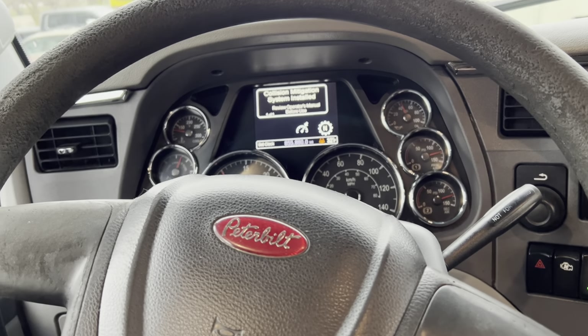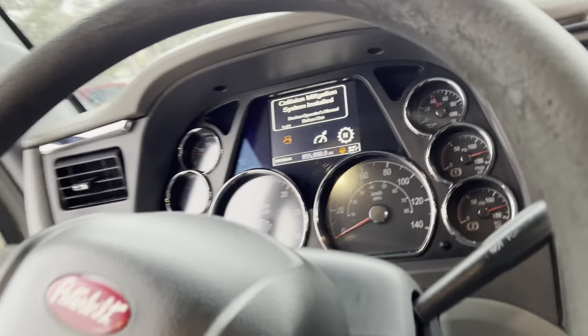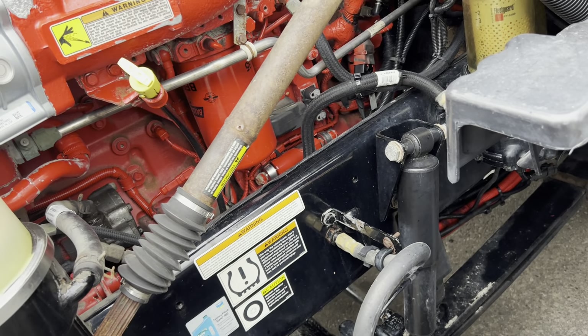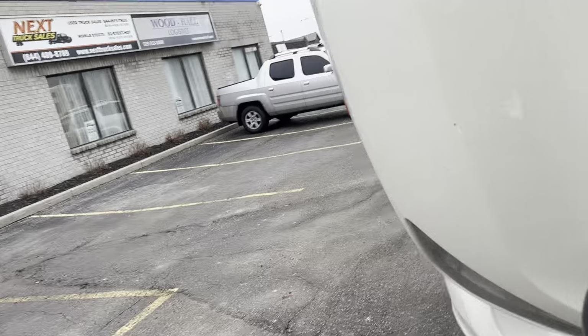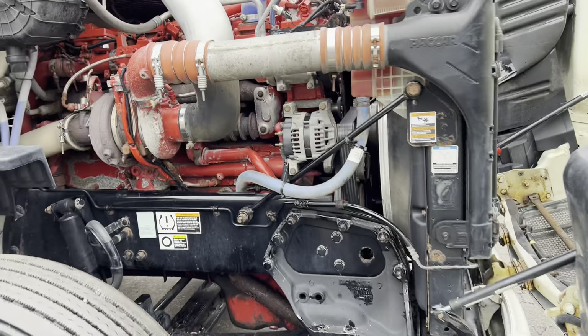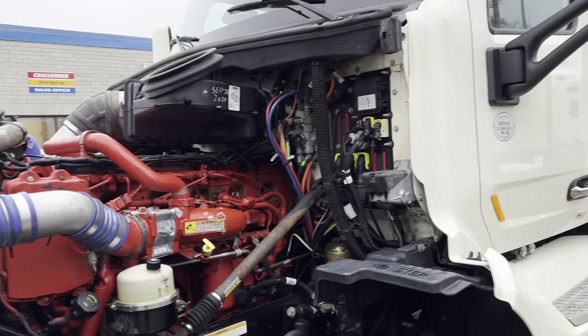I'm going to take off the oil filler cap — we'll see how much blow-by is coming up. That'll give you an indication of how much life is left in this engine. So we've got visible blow-by, not excessive, but it is visible. I would imagine you'll get a year or two out of this engine before you're looking at a major overhaul. Even a brand new Cummins does show some blow-by — I've got a 2023 Kenworth right over here with a Cummins in it, and it'll show even the slightest bit of blow-by.